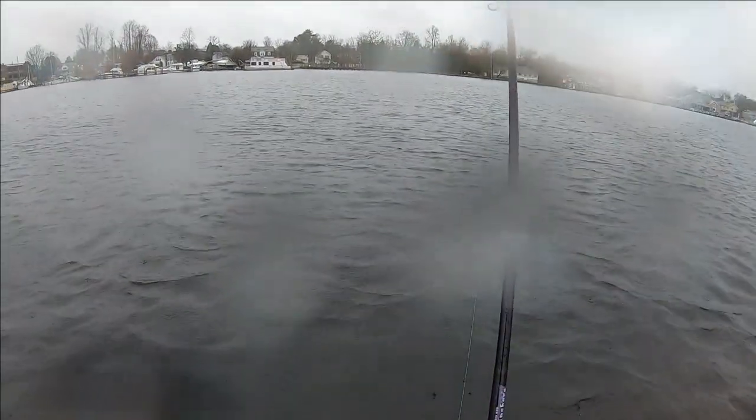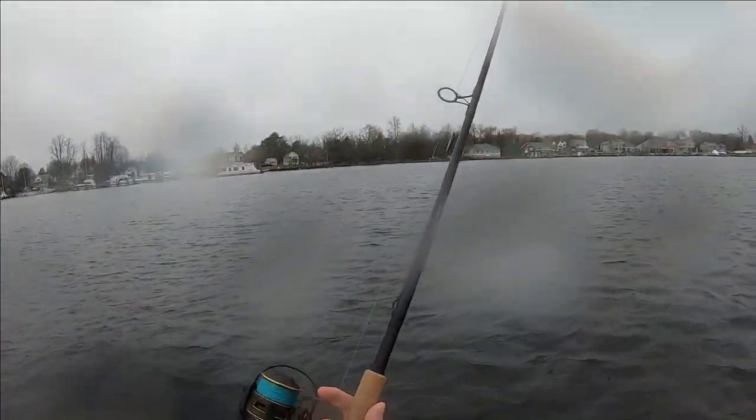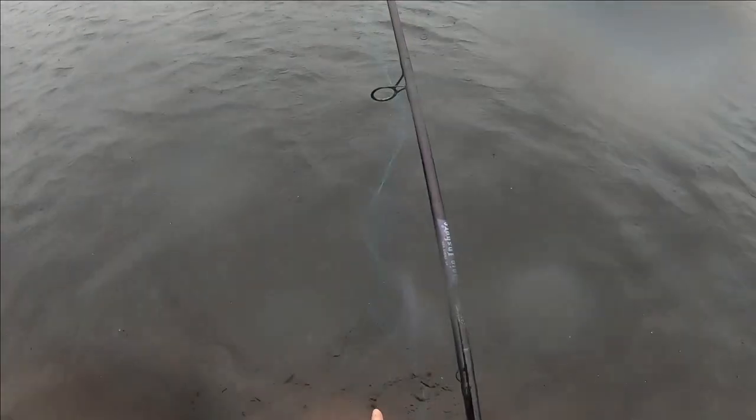I feel like these fish come in waves — you'll pick off a few of them, then it might die for a little bit. Don't let that be a discouragement.